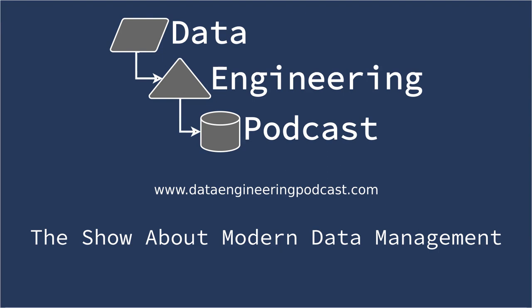Hello and welcome to the Data Engineering Podcast, the show about modern data management. When you're ready to build your next pipeline, you'll need somewhere to deploy it, so check out Linode with private networking, shared block storage, node balancers, and a 40 gigabit network, all controlled by a brand new API. Go to dataengineeringpodcast.com/linode to get a $20 credit and launch a new server in under a minute.